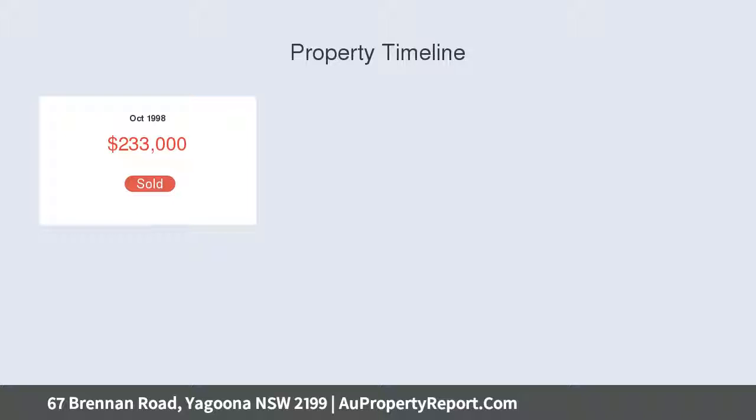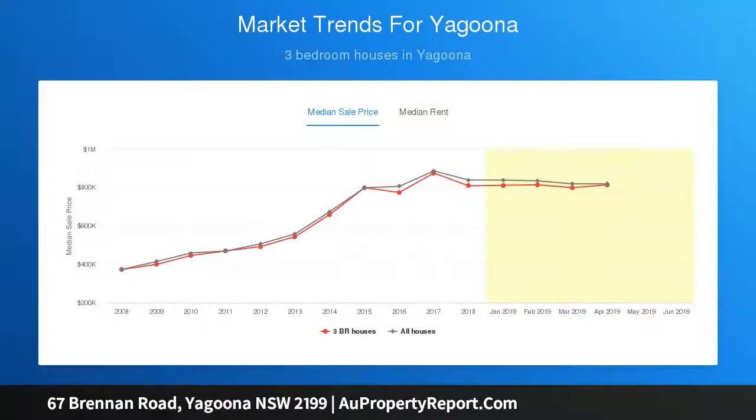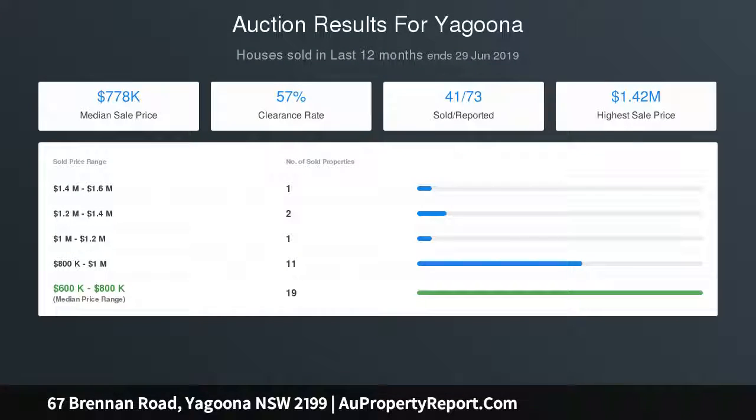Land size: 15.24 times 54 equals 822 sqm total area. The block already has a registered easement. At the builders and developers note: 67 and 69 Brennan Road offer 30.48 meters frontage with 1,650 sqm total area, and will be sold either together or separately.